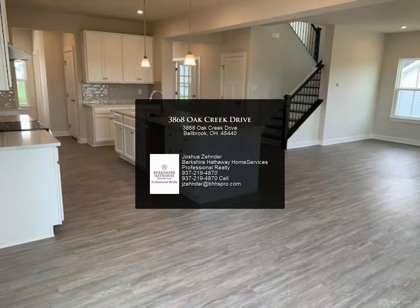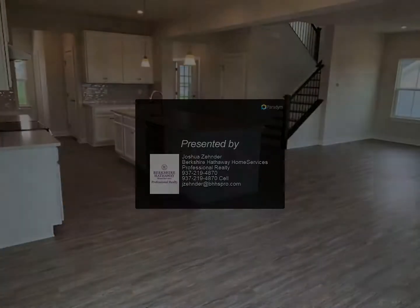The finished basement features a 4th bedroom with egress window, full bathroom, rec room, and plenty of storage area.